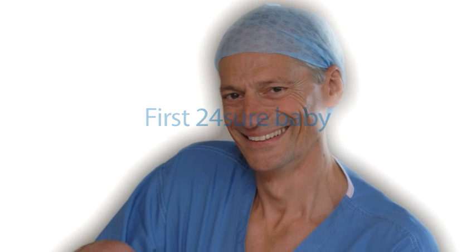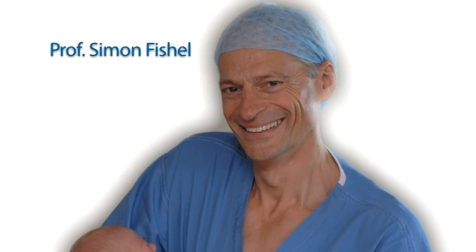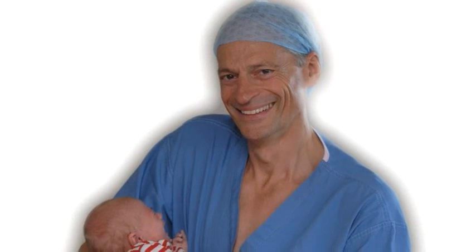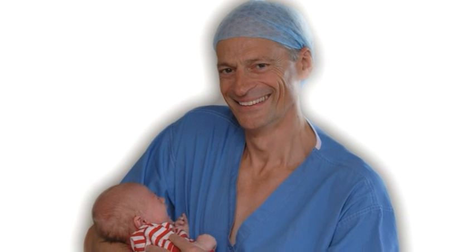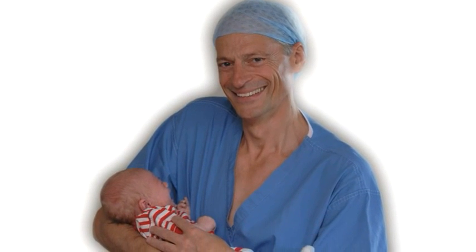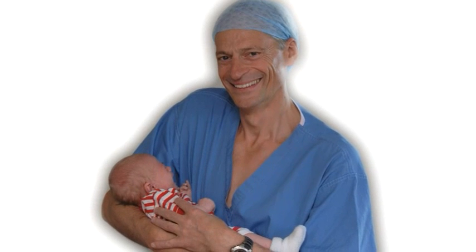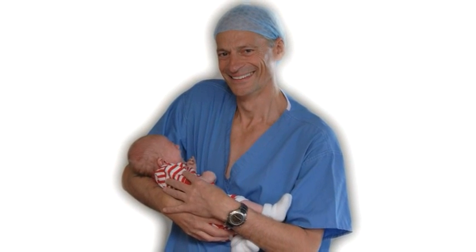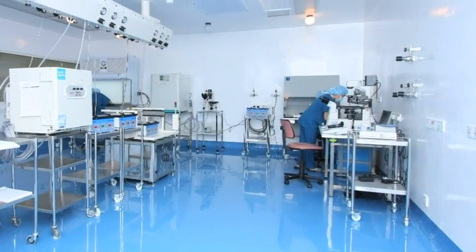In early 2009, Professor Simon Fishel, who heads Care Fertility, the UK's leading independent fertility specialist, used 24-sure to identify a viable egg in the cycle of a 41-year-old woman with a history of miscarriages. In September 2009, the world's first 24-sure baby, called Oliver, was born. 24-sure is now in use in a number of centers in the UK, Europe, and beyond.